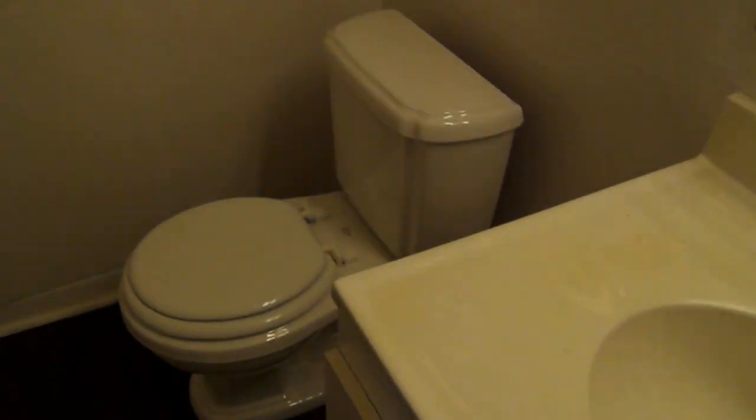Let's go have a look at the bathroom. This unit also includes your own washer and dryer. You'll find the sink, commode, and mirror, along with your own stackable washer and dryer — a very nice feature.